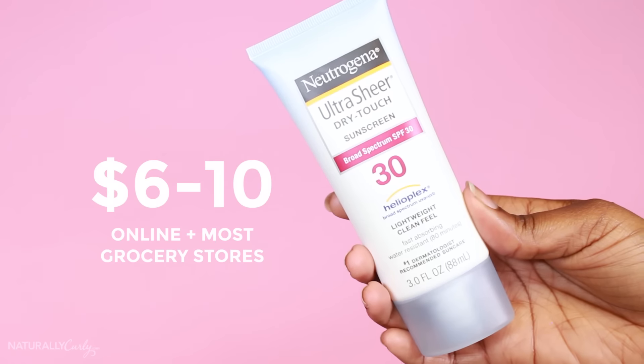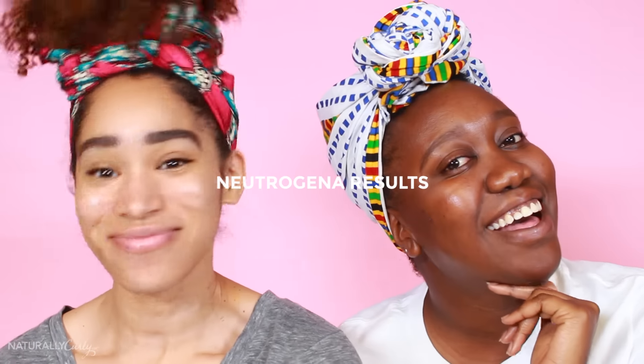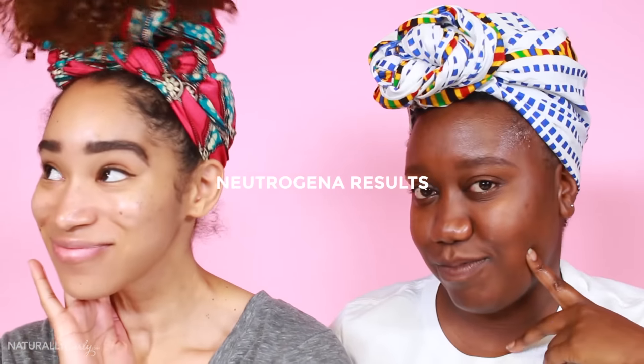Neutrogena Ultra Sheer Dry Touch Sunscreen, also SPF 30. I don't even know if that's the recommended amount of sunscreen. Why do some dermatologists be in the comments like, 'actually, we'll have like three tablespoons for your face'? This one's a little thicker. I do not feel like this is gonna be invisible. I'm not ashy — or am I? It goes on like it's gonna be ashy, but then it disappears. I think it's whatever makes it dry touch. I feel like this is the same as Banana Boat, it just has a different scent. I wish sunscreen didn't make you look so greasy. I give it a four.